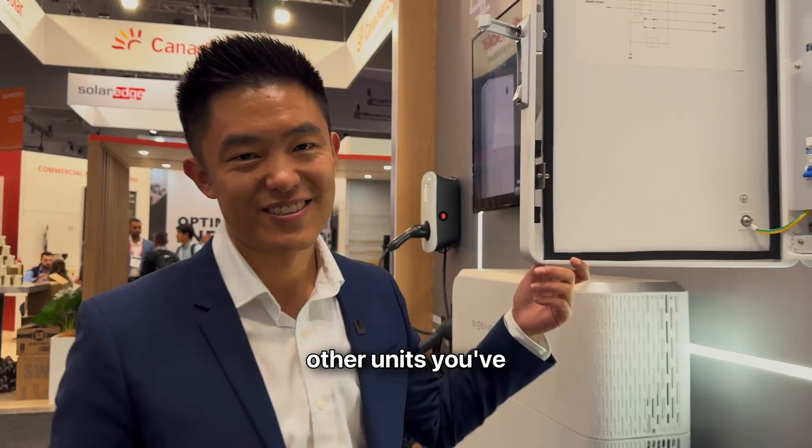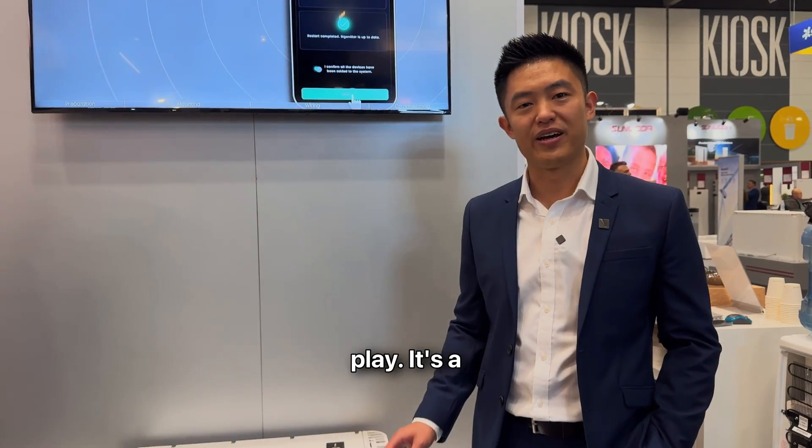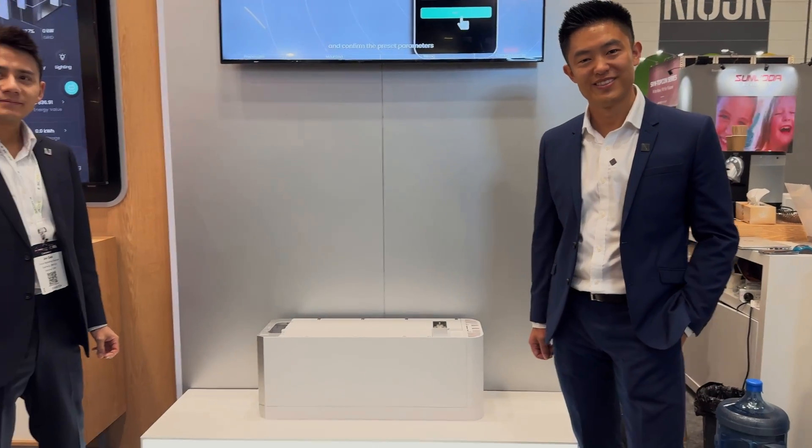Let's look at some of the other units over here. Peter, I see you've got a stackable battery system — how does it work? Basically, it's just stack and play. It's a two-man job. Show us.